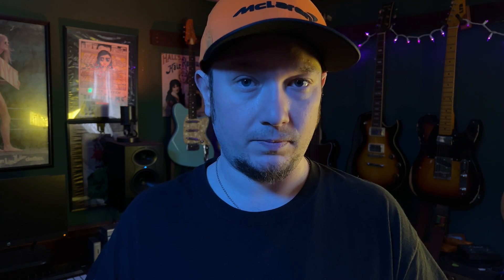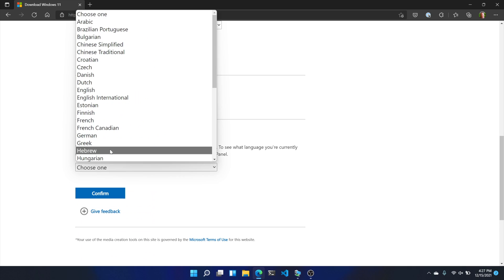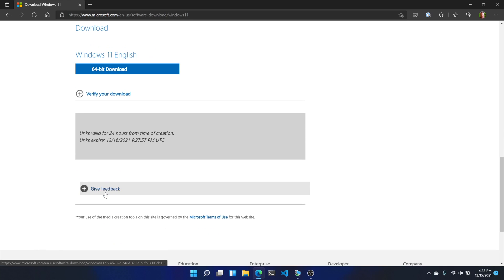Since you can't upgrade using Windows Update because you'll fail the compatibility check, you'll need to go the manual route, which means downloading the full installer. On the Windows 11 installer page, select Download Windows Disk Image — you'll want the ISO format — then Windows 11, then Download. Choose your language and confirm, then select 64-bit.